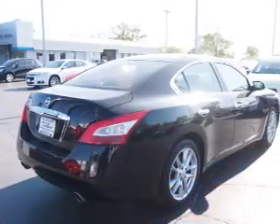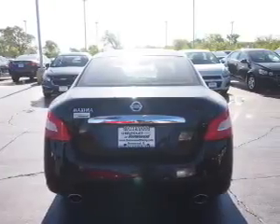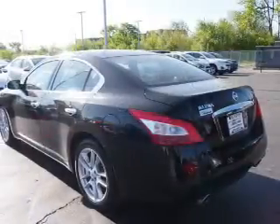The features include a power sunroof, alloy rims, auto dimming mirrors, power mirrors, traction control, and anti-lock brakes. Inside you'll find Bluetooth connectivity,